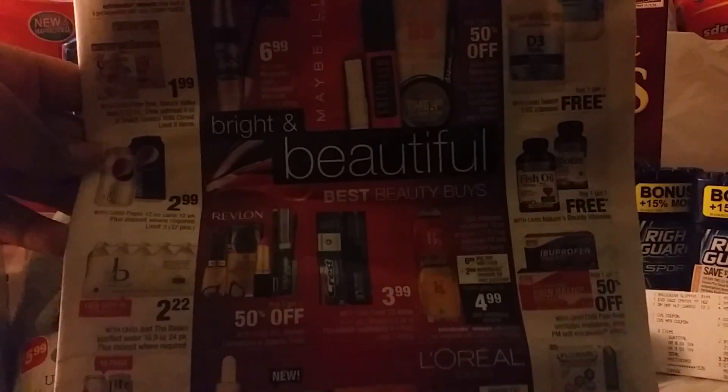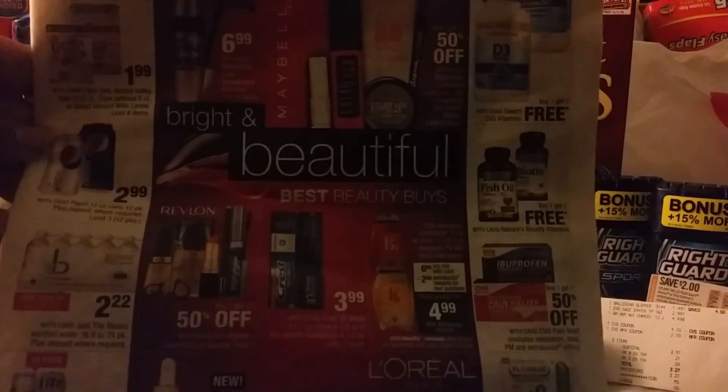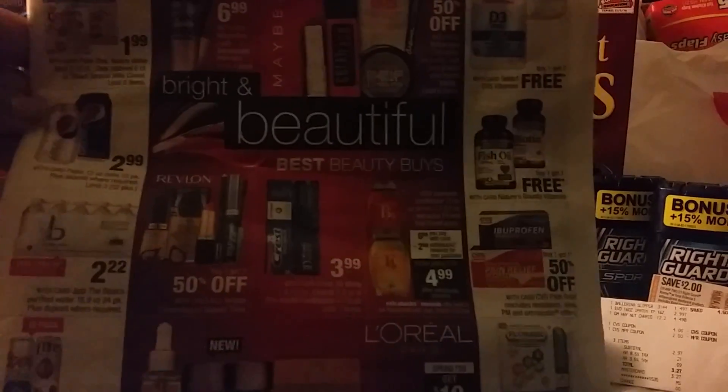Hi friends, this is Jan with Cheryl That Girl and it's April 19th. We went over to CVS this morning for the Bright and Beautiful sale.